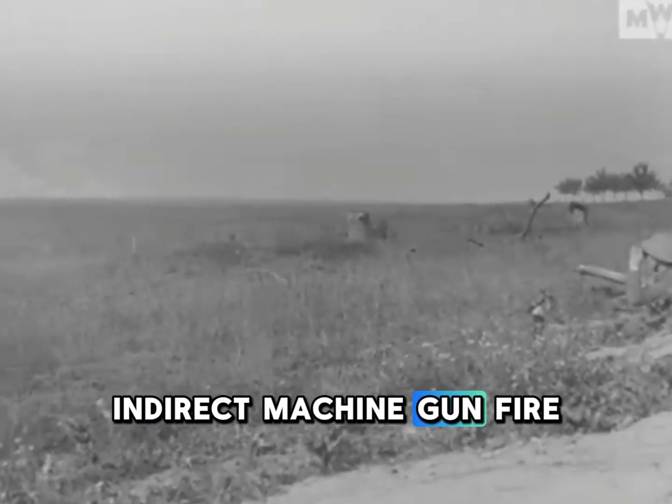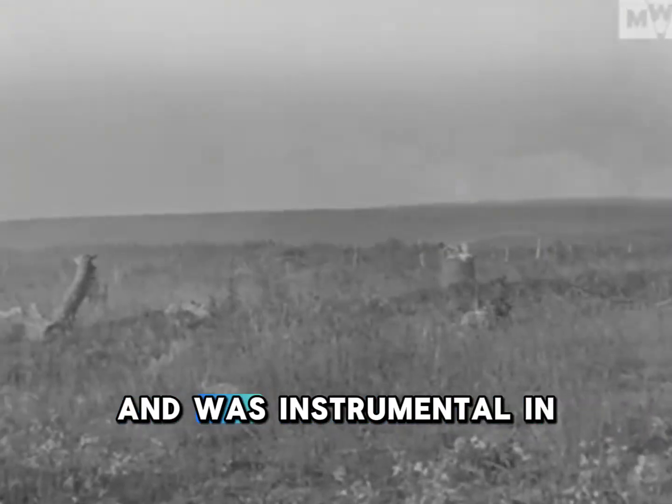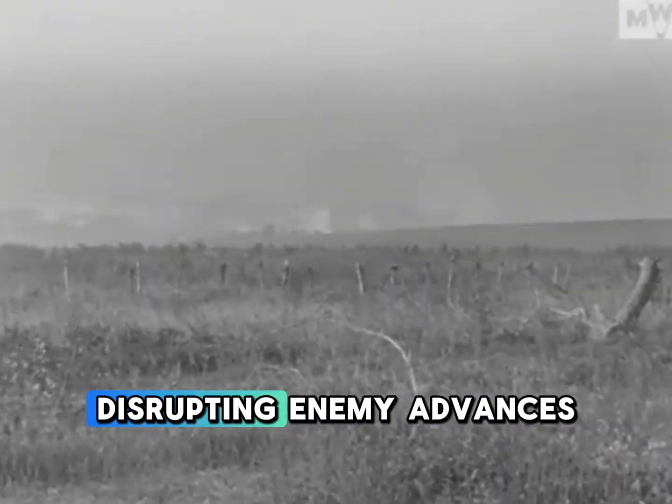Indirect machine gun fire proved a valuable tool and was instrumental in disrupting enemy advances.